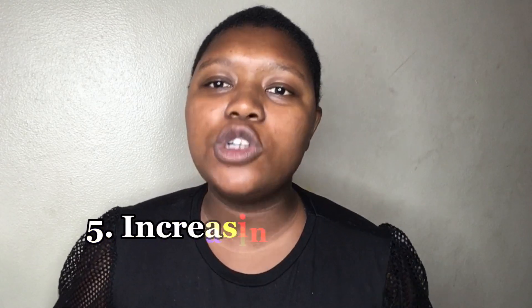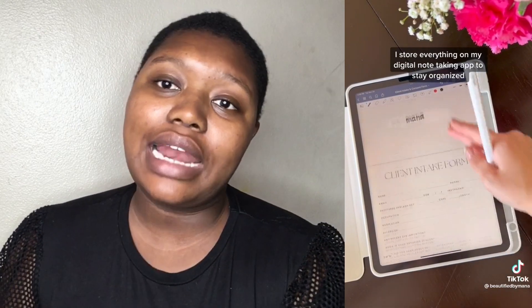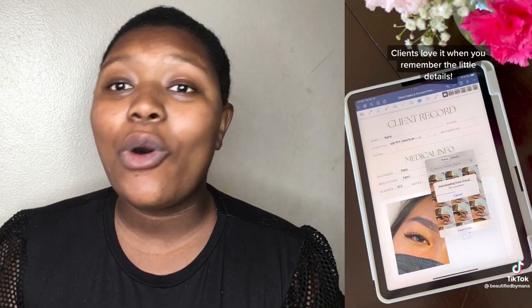Lastly, let's talk about how to keep your customers coming back — and that is through personalizing the experience. I've seen someone who does this really well; her name on TikTok is Beautified by Mona. She's a lash tech who has a customer record book on her iPad where she keeps all details from her customers using intake forms they fill out the first time they come to her. This shows she cares about each customer and makes it easier for them to keep coming back, since she already knows their preferences.